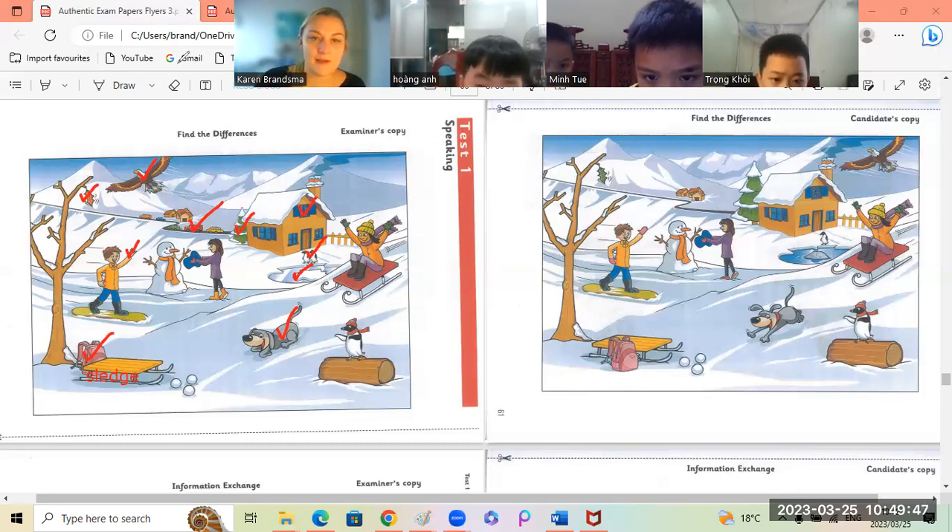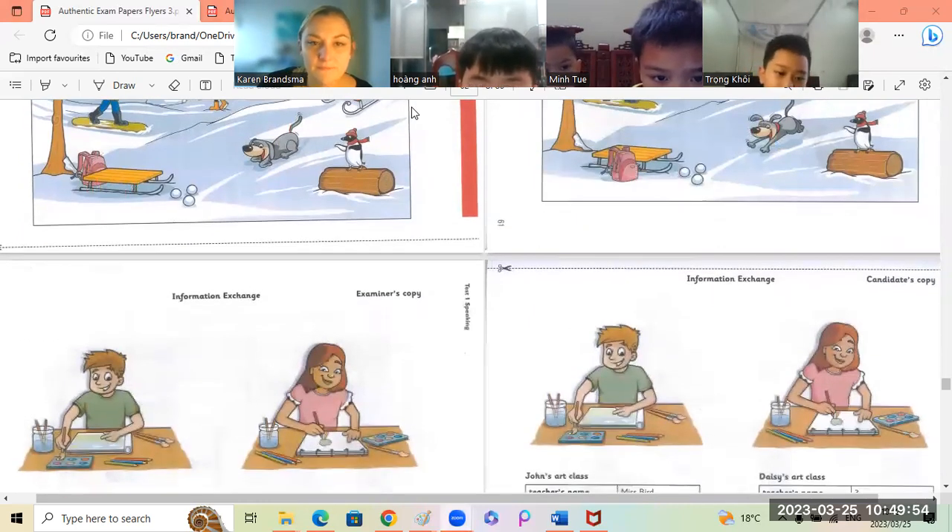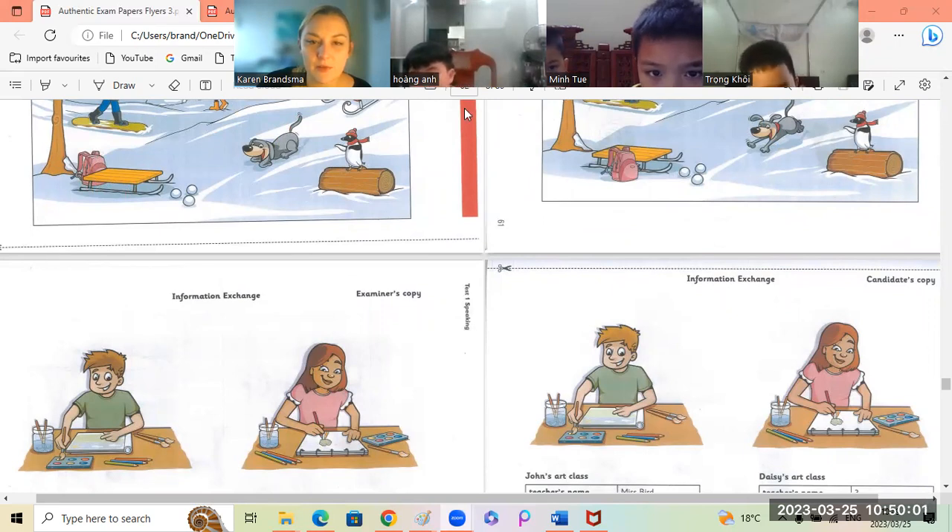Okay, well done! You guys did very well. Teacher's happy with your speaking. Okay, let's look over here. We have a few minutes left. I'm not going to write anything — I just want you to speak.